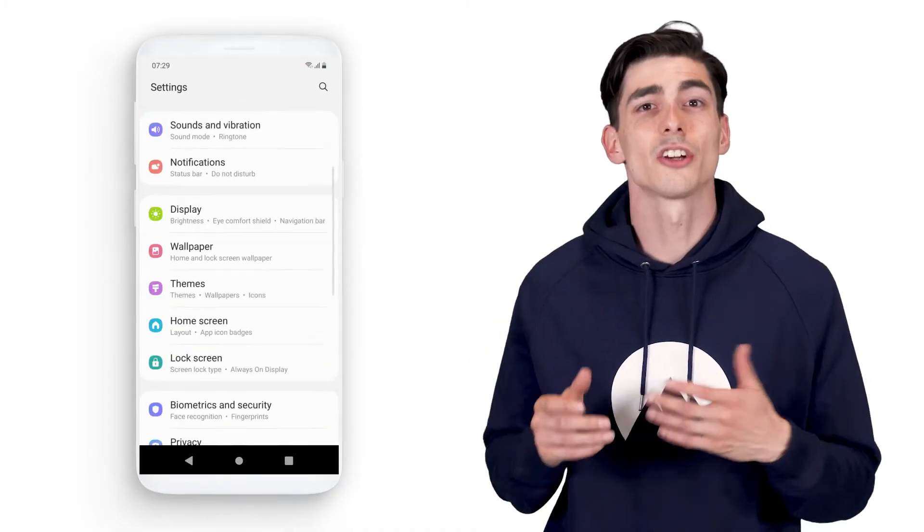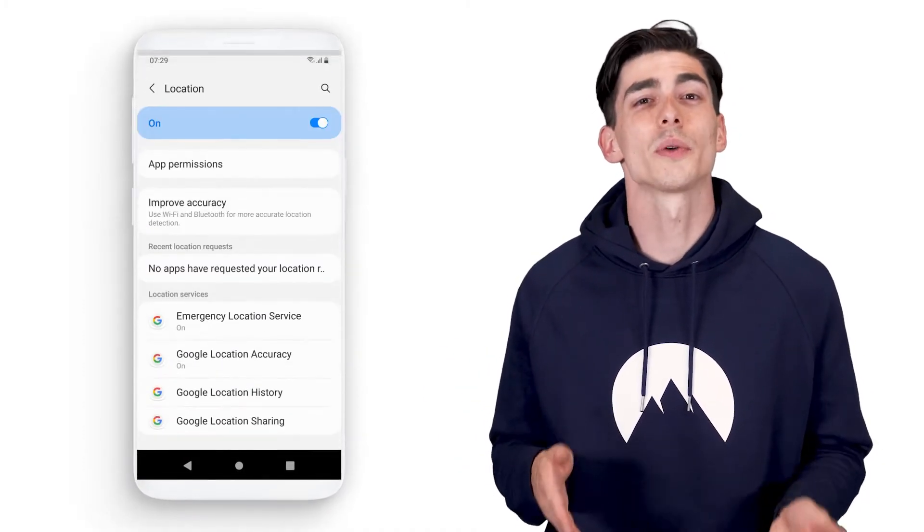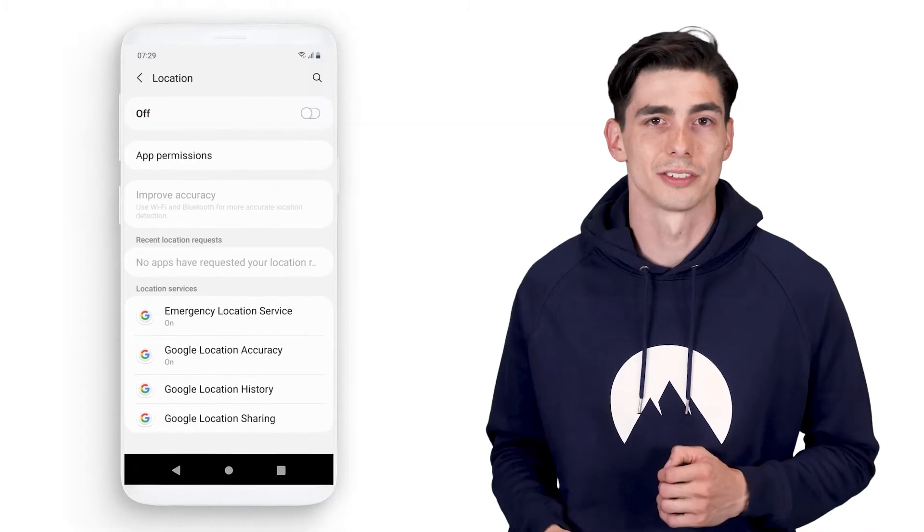If you use an Android phone and you want to remove location tracking entirely, go to Settings and choose Security and Location. Then go to Location, find the Use Location property and toggle it off.